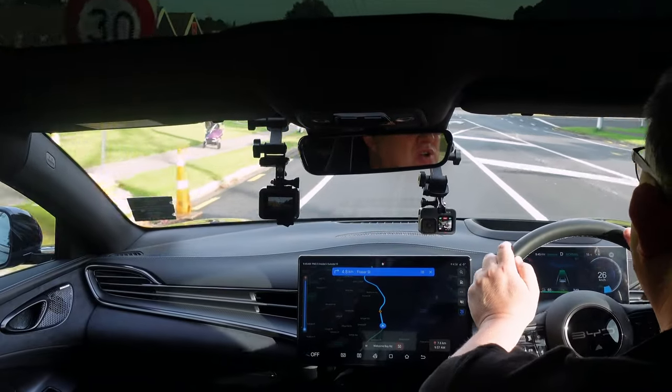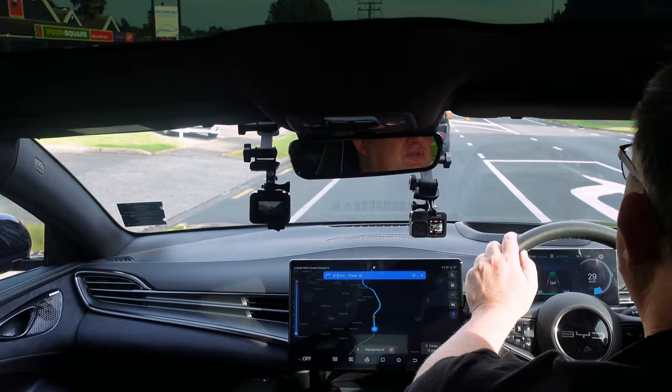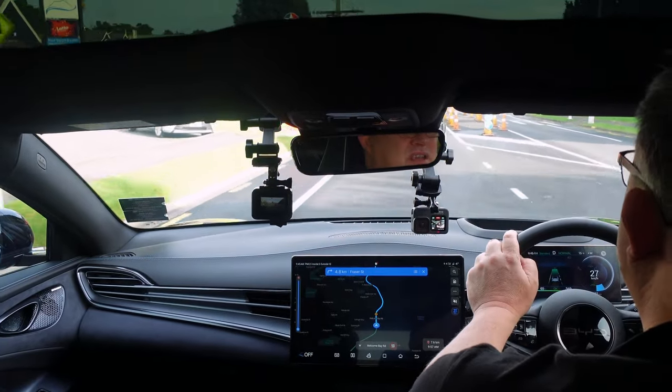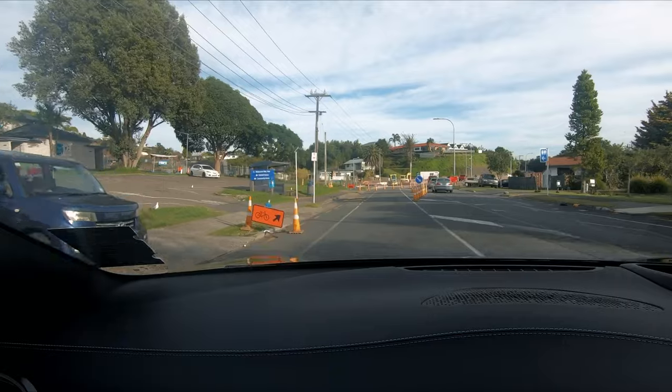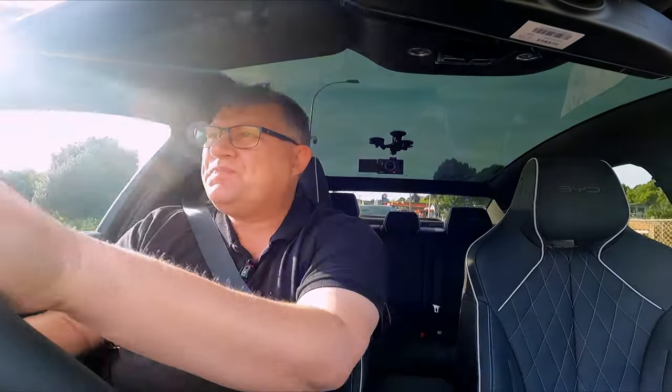Thanks so much for watching this video. Big thanks to BYD Tauranga for letting me borrow the BYD SEAL Performance to review — I'll put their link in the description below. To find out more about the BYD SEAL, check out this video, which compares the three models of the SEAL. A like and subscribe to the channel would be awesome, as I'm trying to get to 1,000 subscribers.